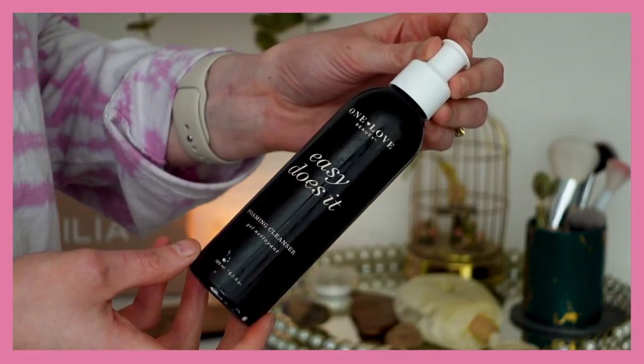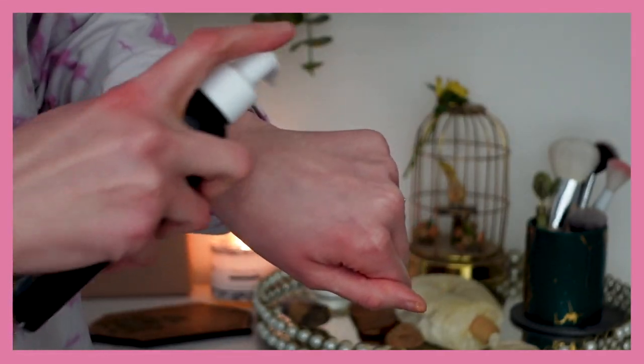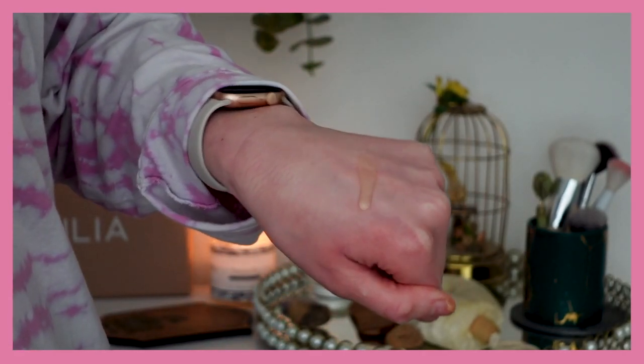I have a few cleansers to talk about. This is my shower cleanser — I always keep one in a plastic bottle in the shower because I don't want glass falling and breaking. It's the One Love Organics Easy Does It Foaming Cleanser. It does the job. It's a gentle gel cleanser that cleanses well, doesn't strip the skin, and leaves it feeling nourished.